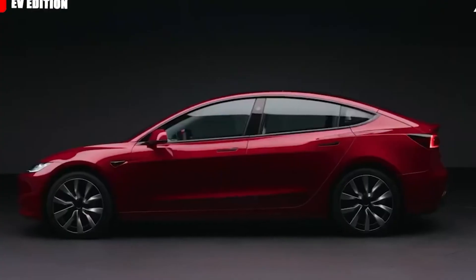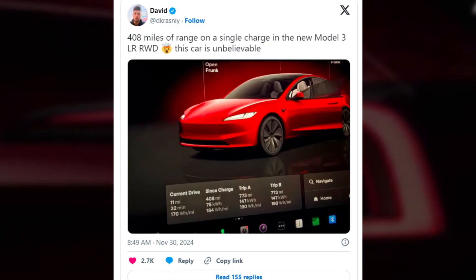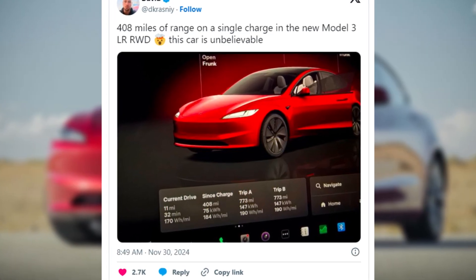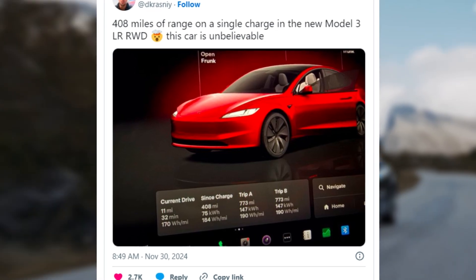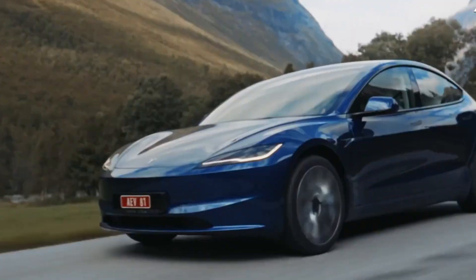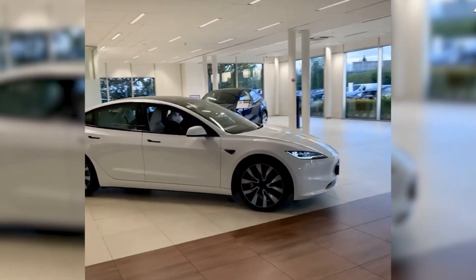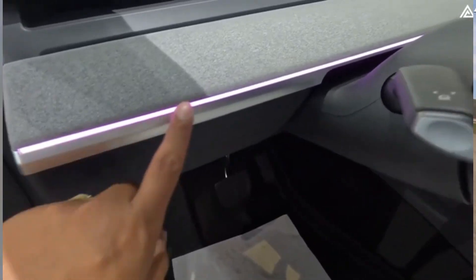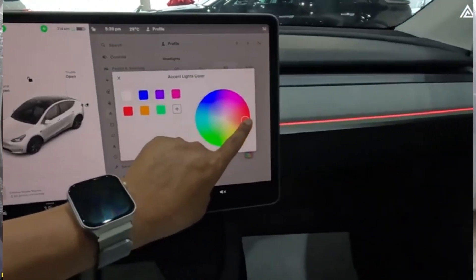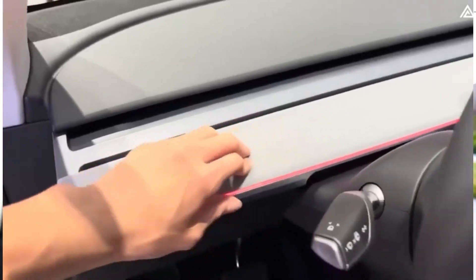The numbers here tell an interesting story. The Tesla owner, identified by the username atdkrasnini on X, shared the post-trip statistics, revealing an average energy consumption of 184 watt-hours per mile. Energy consumption in EVs is like miles per gallon in gasoline cars, but instead of fuel, it measures how much electricity the car uses to travel a mile. A lower number means the car is more efficient. For comparison, many EVs consume between 250 to 300 watt-hours per mile under normal conditions. At 184 watt-hours per mile, the driver was either very careful with speed, acceleration and braking, or driving in near-perfect conditions.